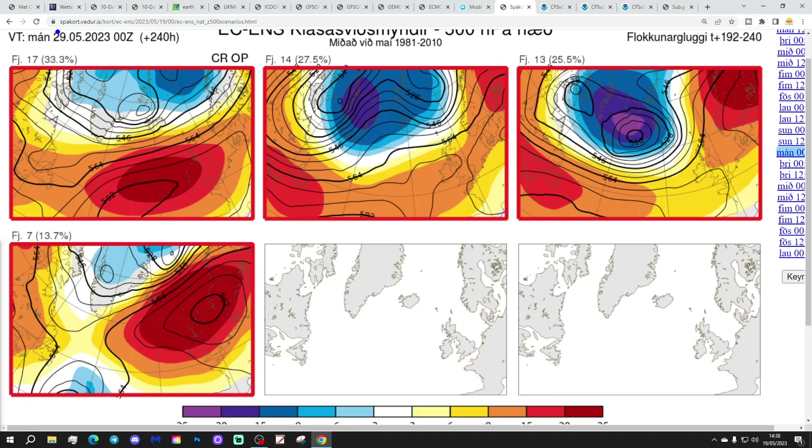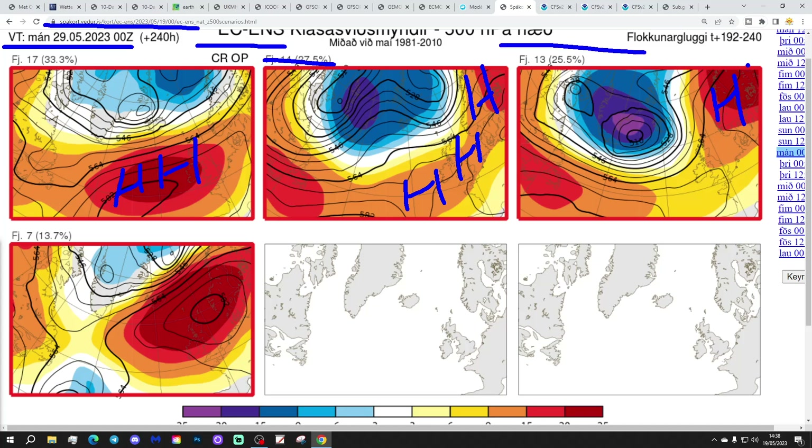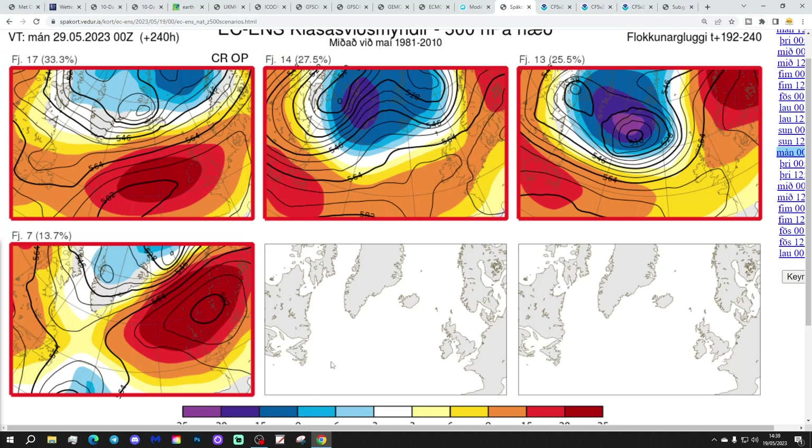These are the options on the table within the ECM ensembles today. The data gets us to the 29th of May. 17 members of the ECM ensembles have high pressure ridging over the top of the country, ridging in from off the Atlantic - that includes the control and operational run. 14 again with a big ridge from the Atlantic into northern Europe, that's going to bring mostly dry weather. 13 with high pressure over Scandinavia, winds tending to be from the east, lots of dry weather with that. And 7 with a large area of high pressure over the top of the UK and Ireland. They're all anti-cyclonic - just the exact placement of the ridge is a little bit uncertain, but they're all singing from the same hymn sheet.